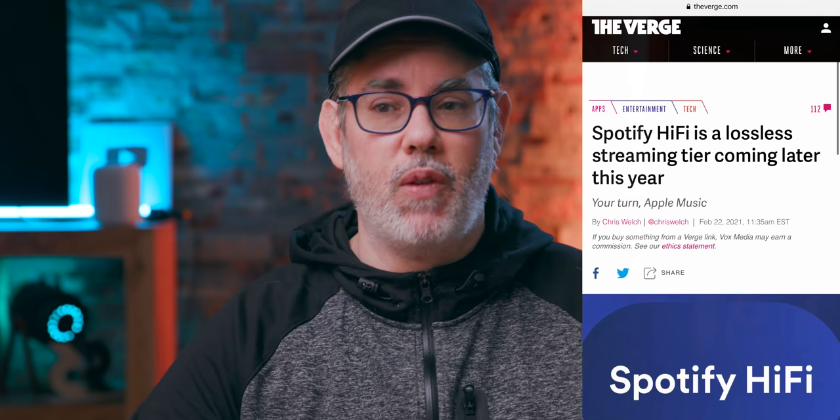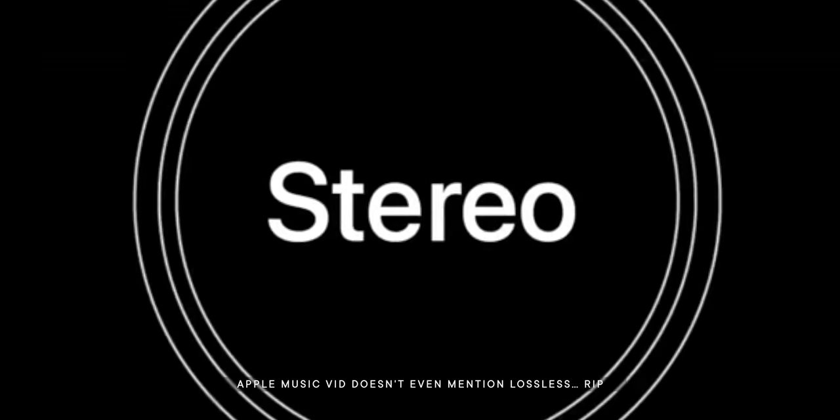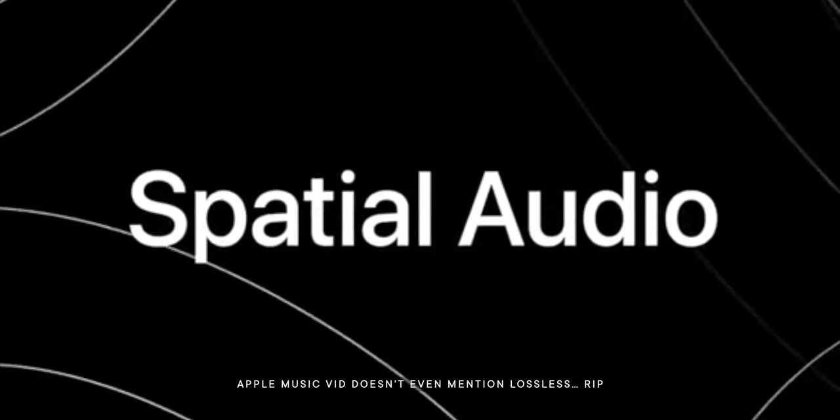It's something that every other music streaming service has been adding. So my guess is Apple just felt compelled to add it too — more as a checklist feature than anything they felt was truly important or innovative, like spatial audio, which is where they're fully behind. That's why spatial audio got about 90% of the press release and lossless was sort of thrown in at the end. And so you have these two things hitting straight on now: lossless audio on devices that were designed for a lossy world.